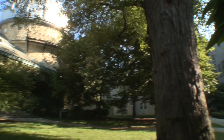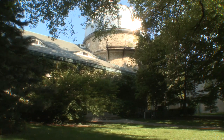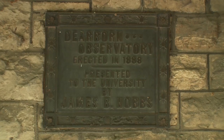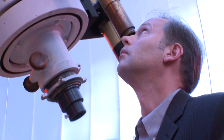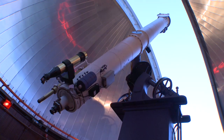This is the Dearborn Observatory, a building so nestled between buildings on campus you might not even know it's there. But it's been around a long time. Mike Smutko is the observatory's manager and the inheritor of a rich history. The Dearborn definitely contributed in a large way in helping to map out the stars at the end of the 19th and the beginning of the 20th century.